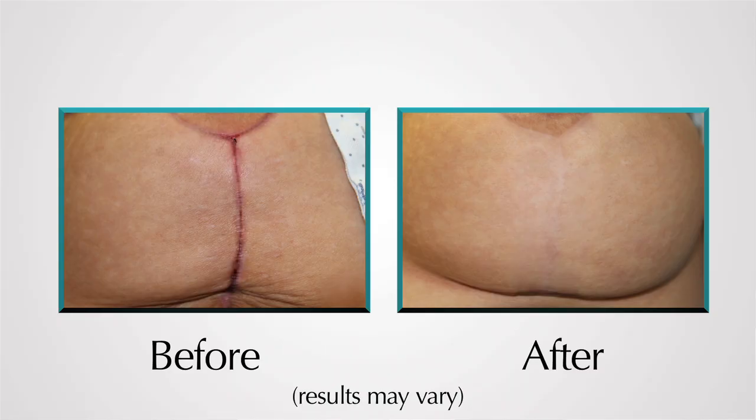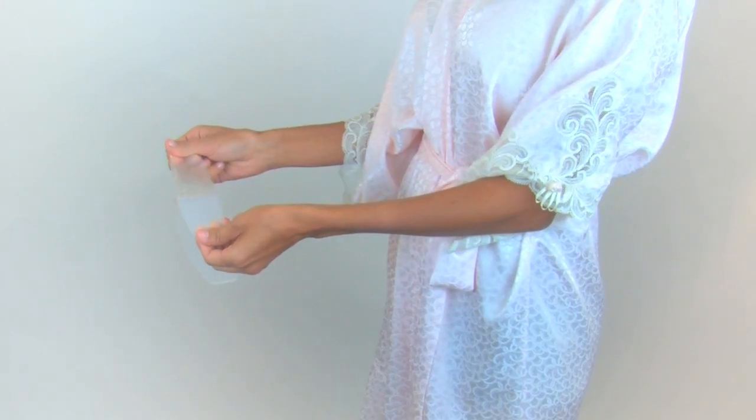The scar had quieted down, it had flattened down, and it looked like that scar was now well healed and eight months old — and it was only a month or two.